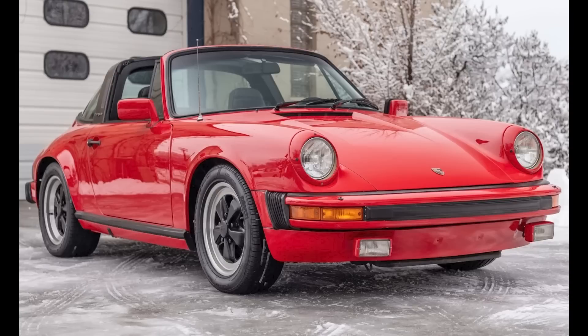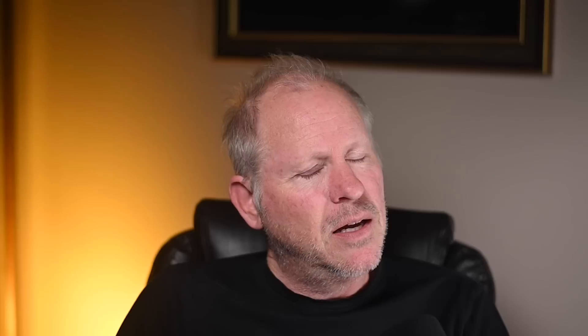One Porsche on Bring a Trailer was bid with its reserve not met today, January 9th. A Guards Red upper black 1982 911 SC with 83,000 miles was bid to $41,000. That's a wrap for today. Thanks for watching. See you tomorrow. Be well.